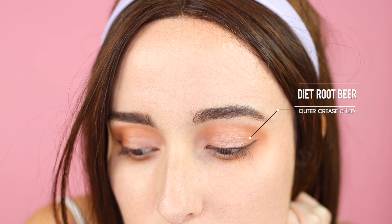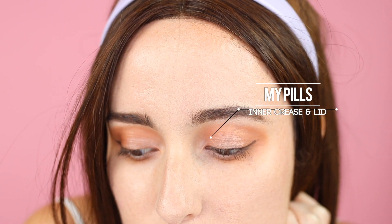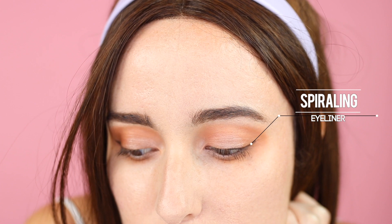This is the first eye look, which is a very basic look you could wear every day. Everything went together and blended out very nicely — honestly my favorite experience with an eyeshadow palette ever. For this look, I have Tanacon in the crease all the way, Diet Root Beer on the outer crease and edge of the lid, My Pills on the inner lid and inner crease, and Fury in the center of the lid with MAC Fix Plus on the brush. I use Spiraling as the outer eyeliner slash wing.